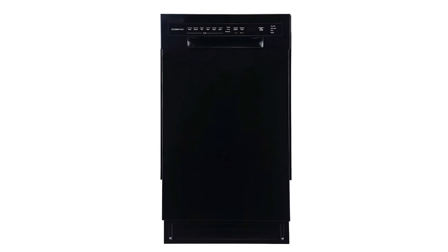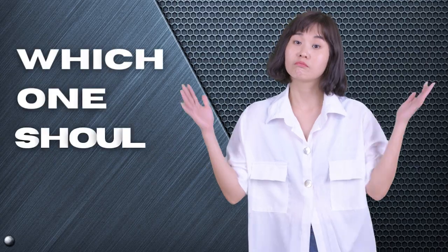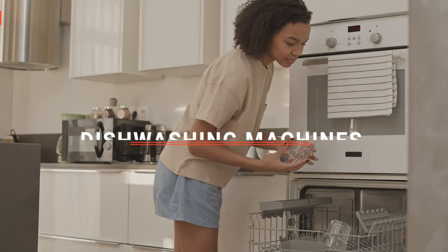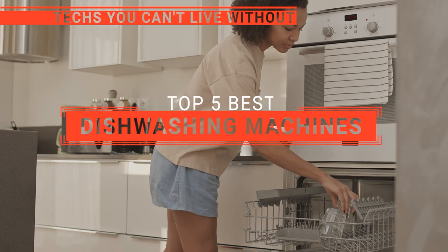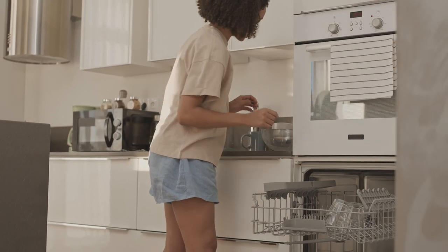The Novette? The Edge Star or Capus Portable? Perhaps the Aramson or the Comfy? Which one should you buy? In this video, we will be looking at the top 5 dishwashing machines available on the market today and will tell you which one is best for you.